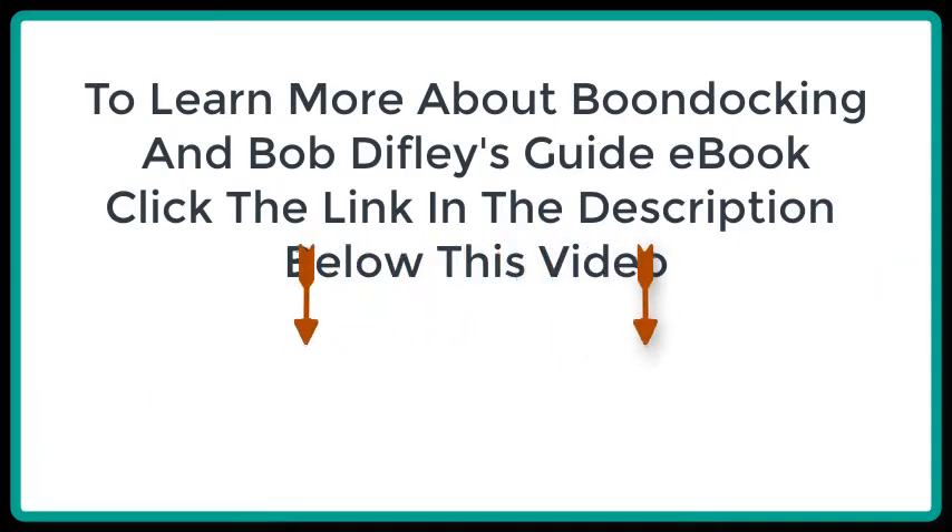To learn more about boondocking and Bob Diffley's guide e-book, click the link in the description below this video.